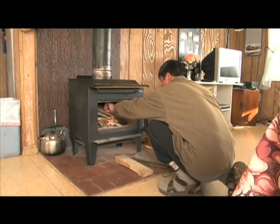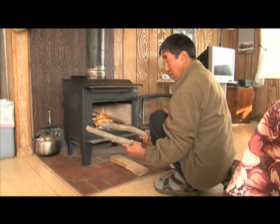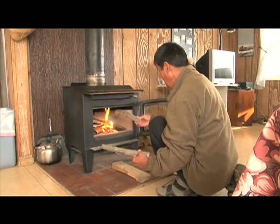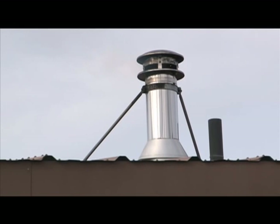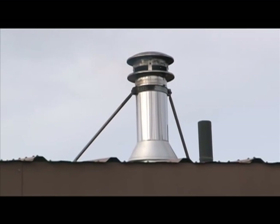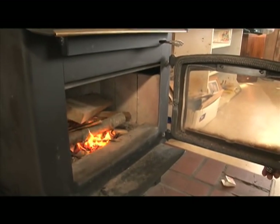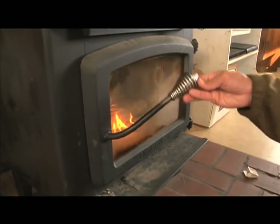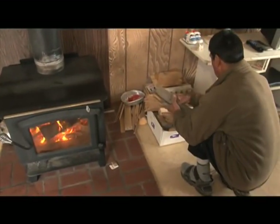Clean burning fires don't make smoke. Except for brief periods during startup and refueling, you should not see smoke coming from your chimney. If your stove is producing a lot of smoke, something is wrong. A wood stove burning a small hot fire should only produce a thin wisp of white steam. If you see smoke, open your dampers to let in more air. Any smoke means the wood isn't being fully burned, which wastes fuel, produces air pollution, and can result in the buildup of creosote, a highly flammable crusty substance, creating a serious fire hazard.